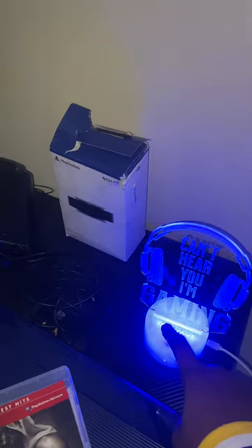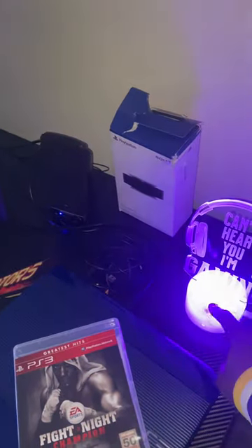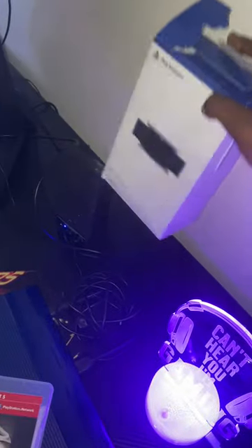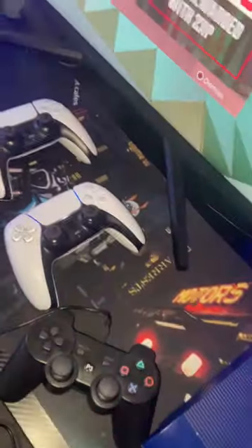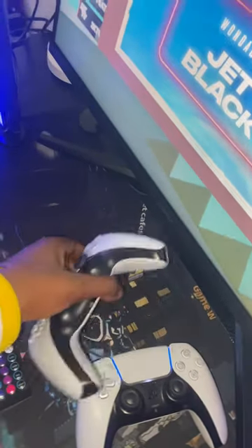Over here we have the LED lights — you can change the lights, it's cool. Coming over here you can see the HD camera boxes for the PS5, so like when I'm streaming and stuff I'm gonna use it right here. It's set up already and I got the two PS5 controllers — these are both like 60 dollars each.